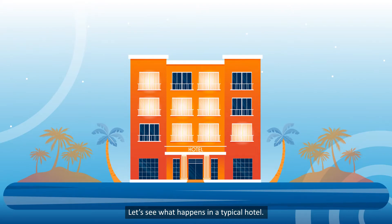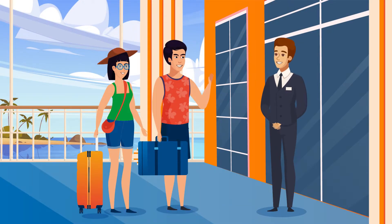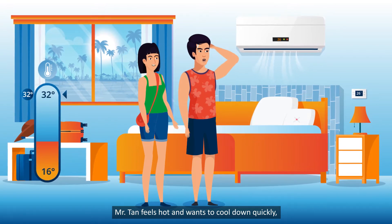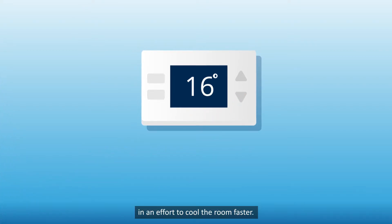Let's see what happens in a typical hotel. Mr. and Mrs. Tun have been out in the sun all day. They then check into the hotel and go to their room. Mr. Tun feels hot and wants to cool down quickly, so he sets the air conditioner to 16 degrees Celsius in an effort to cool the room faster.